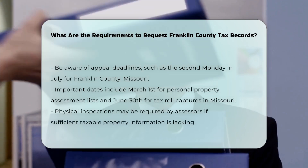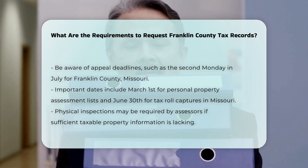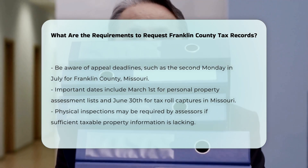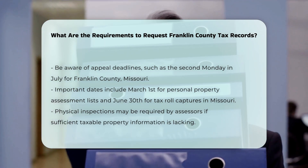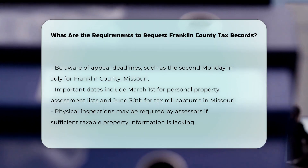Specific dates and deadlines. Be aware of the important dates related to tax assessments and payments. For example, in Franklin County, Missouri, personal property assessment lists are due to the assessor's office by March 1st, and real estate and personal property tax rolls are captured by June 30th.